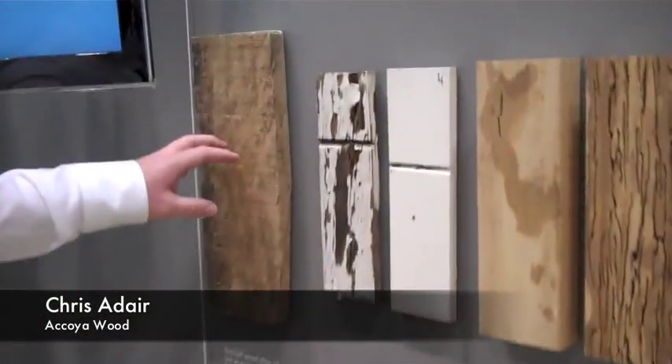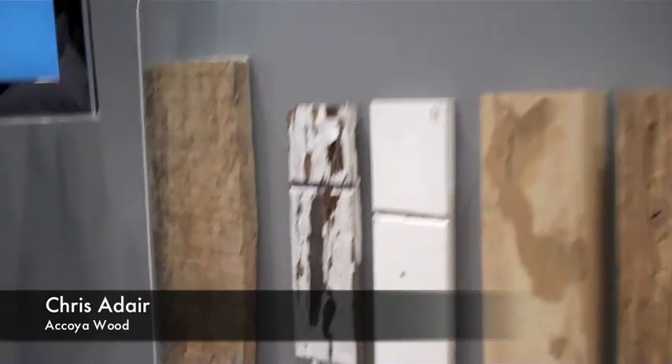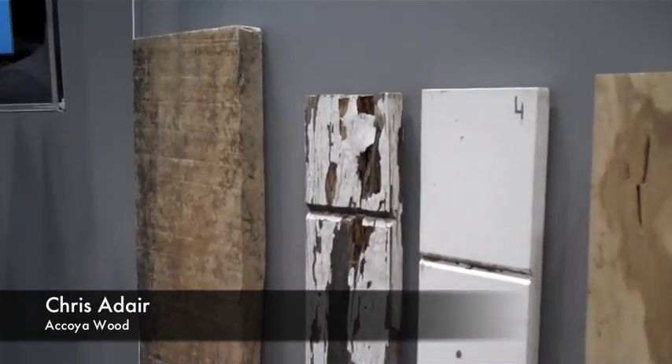Some other examples of how the product performs can be seen with this canal lining that was in a canal in the Netherlands for 13 years. It's still rock solid — the cross section is completely intact.